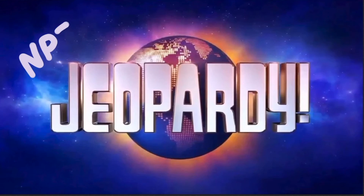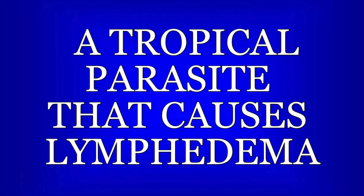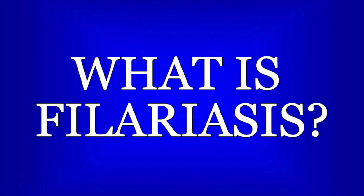Now it's time for NPTE Jeopardy! Pause the video now if you want time to read and think about the question. This parasite lives in lymph vessels and damages them over time leading to multiple infections and a high likelihood of elephantiasis.